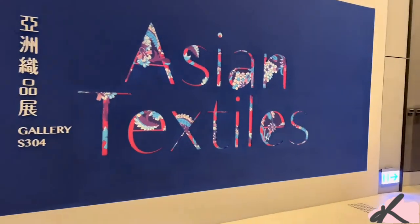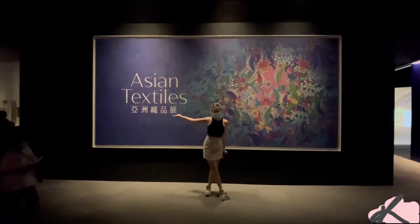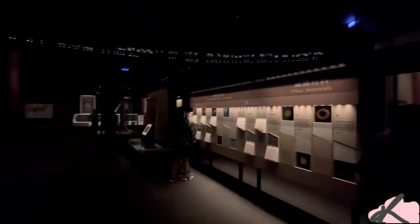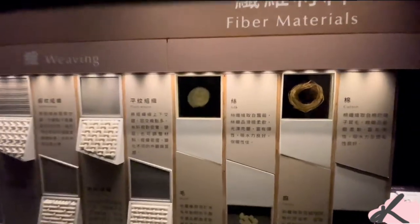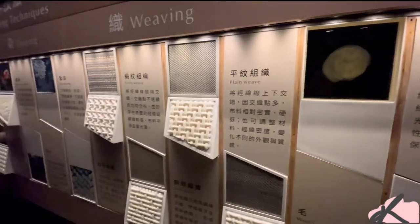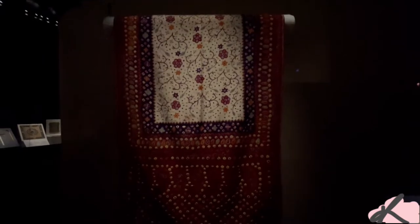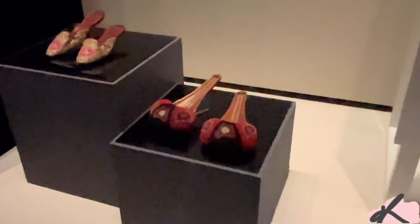The next room is dedicated to Asian textiles used by different countries — their patterns and how they were used. I don't know why, but I found some of these shoes pretty funny looking.